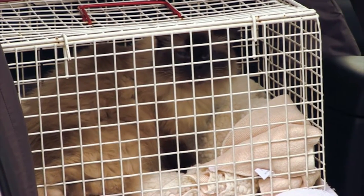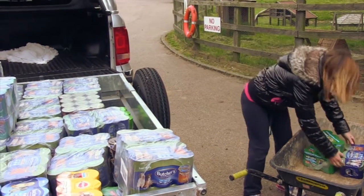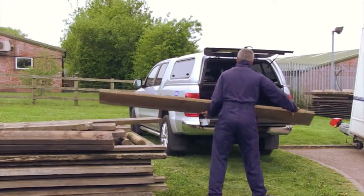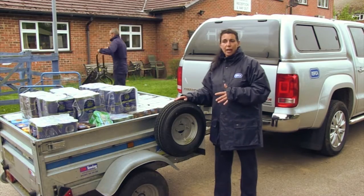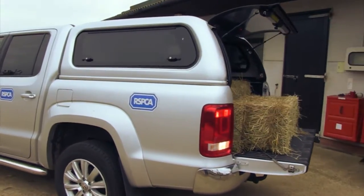We've got over 300 animals on site at Southbridge and all of them obviously need to be fed at least twice a day. What happens is once or twice a week we load up the food boot in the Amarok and also the trailer, then we go and distribute it into the areas that we need it in.